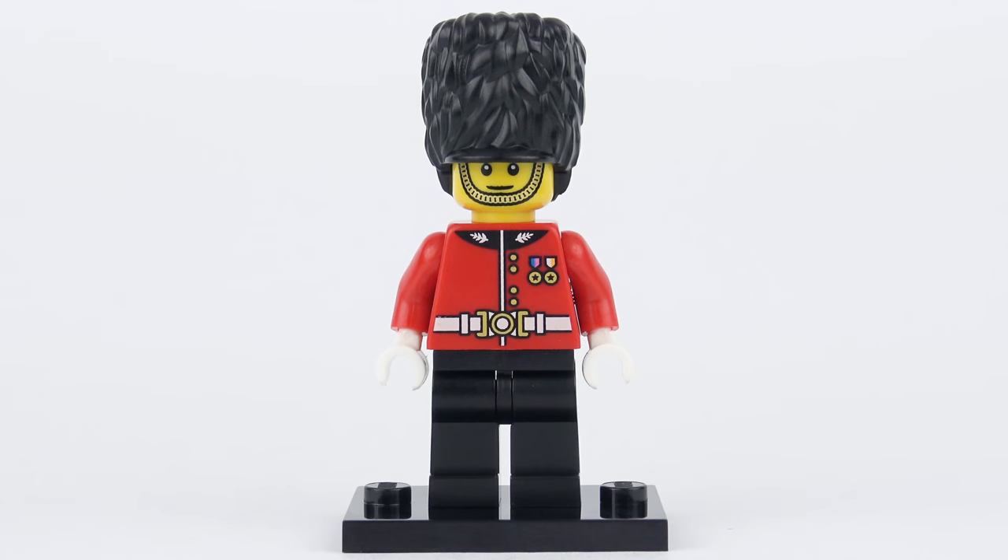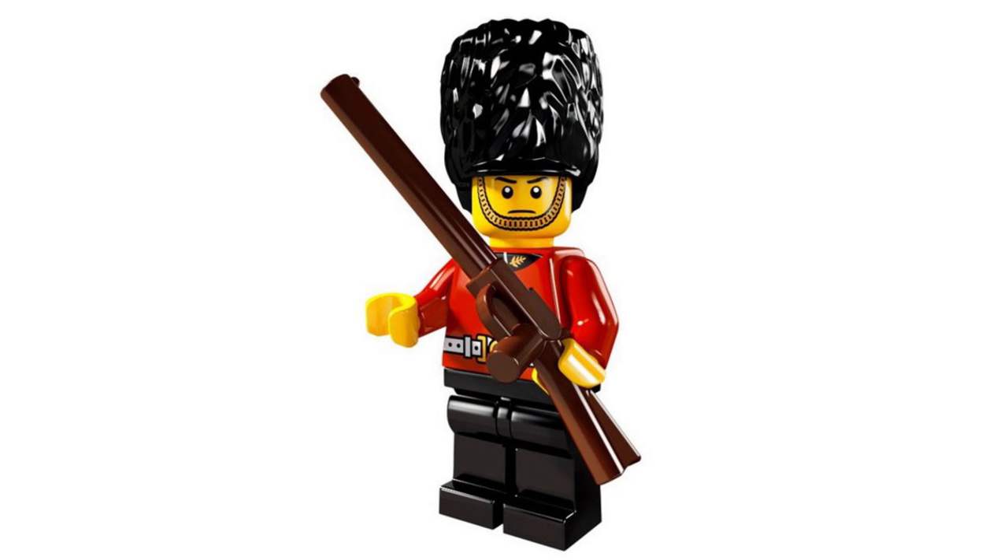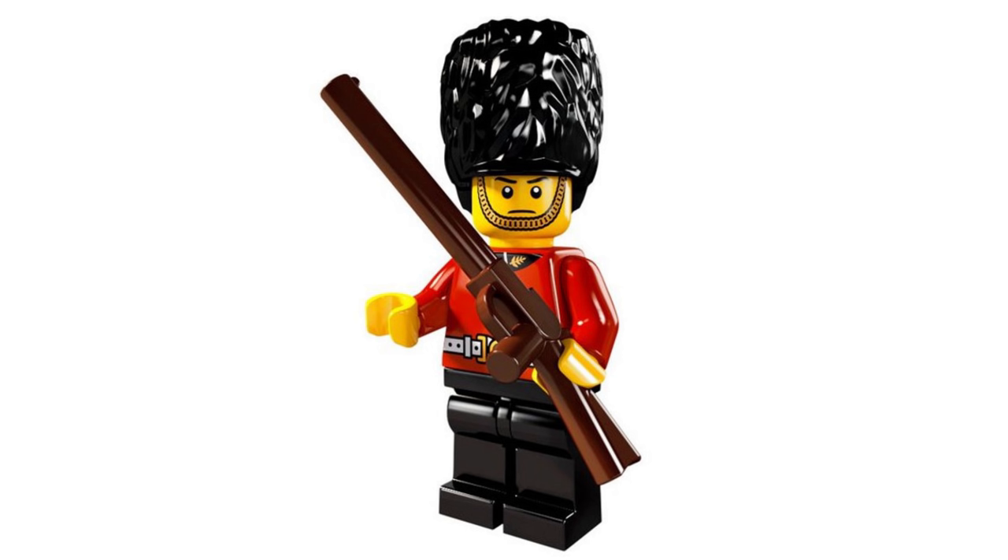Here's the completed Royal Guard. He's a really sharp looking minifigure. Now those of you who collect the collectible minifigure series may think you recognise this guy. There was a Royal Guard in minifigure series 5 and this one looks very similar, but LEGO have changed just enough things to make him different.